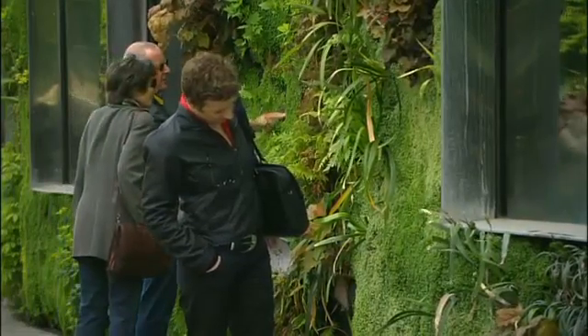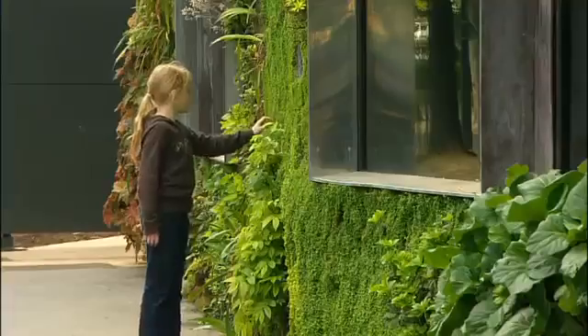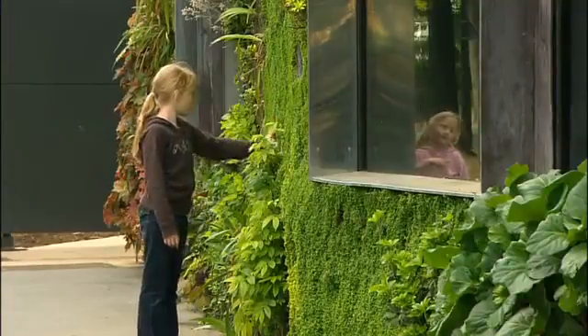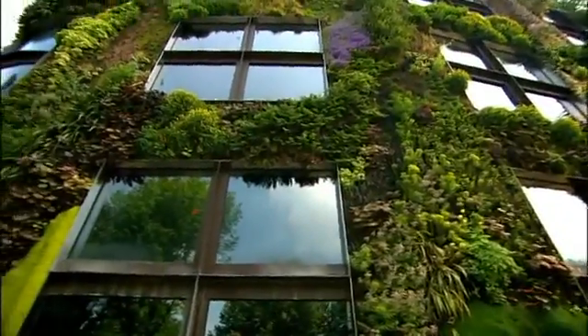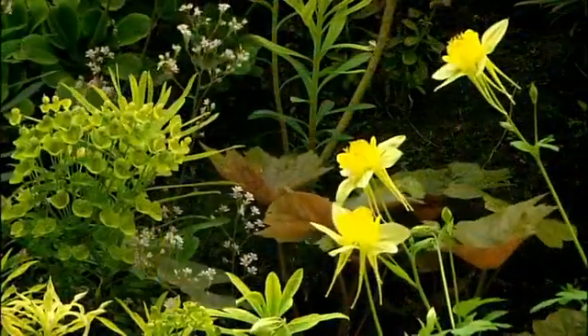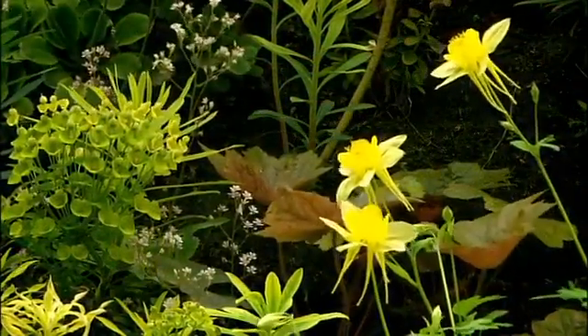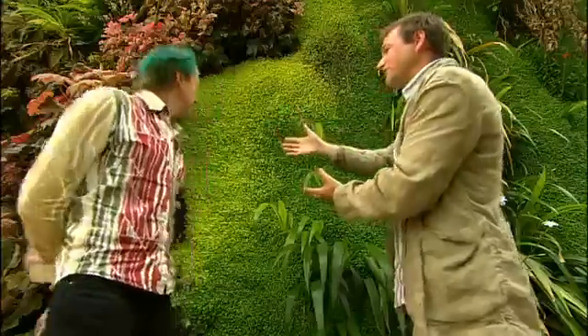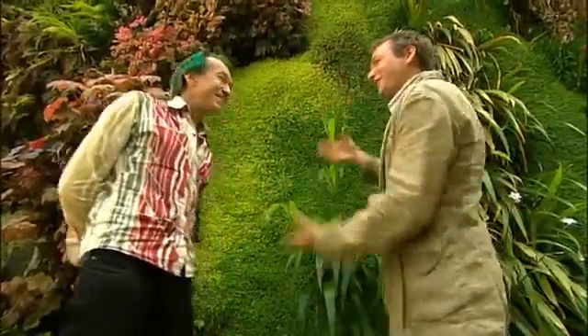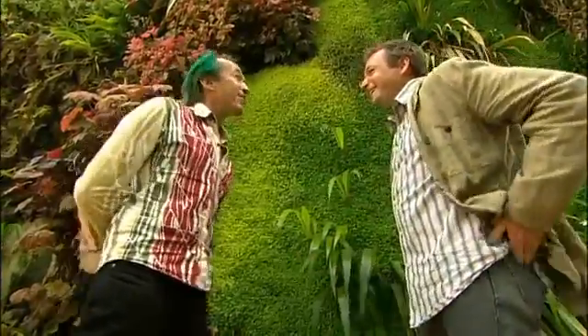People when they are looking at my walls, they think they are in front of something very natural and usually very tropical. It's very funny because when you are at Kew it's only temperate plants. A lot of these plants we're more familiar seeing as ground cover — the heuchera for instance. Quite unusual for us to see it growing up a wall.